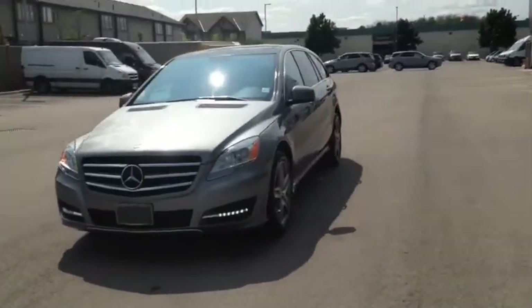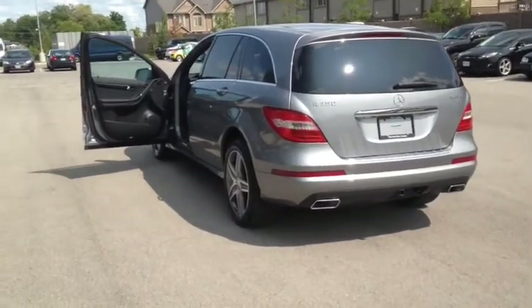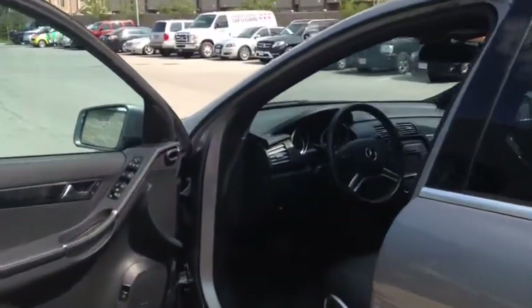This vehicle has a factory exterior color of silver. This is a local London vehicle that was sold and serviced by Mercedes-Benz London. It also comes with a clean CarProof report with no accidents.